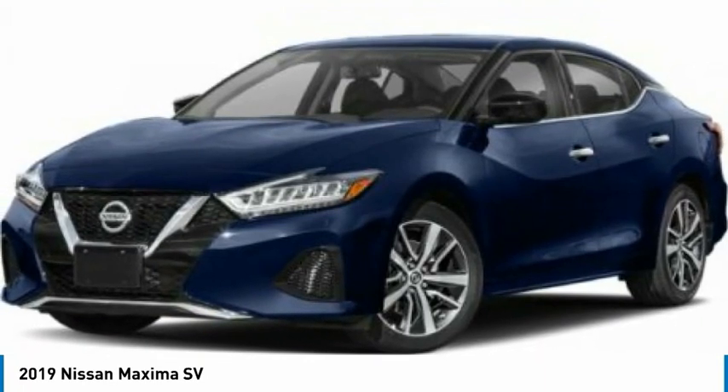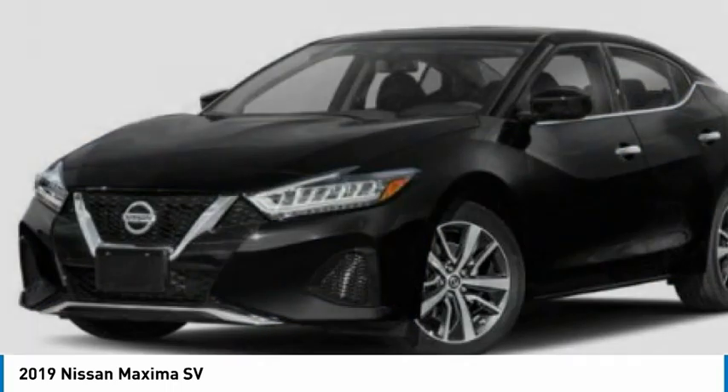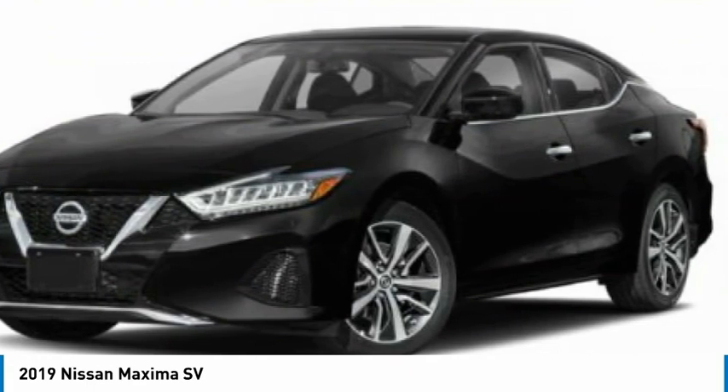Maxima offers elegance with an edge. The spacious interior provides refined comfort for up to five passengers. Advanced technologies such as Nissan Intelligent Key and Push Button Ignition offer convenience and control.